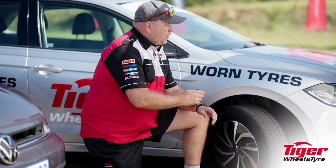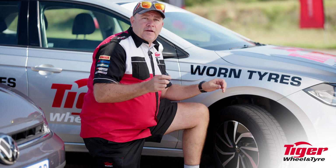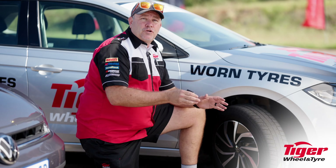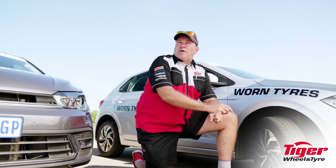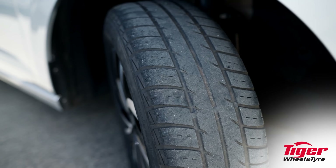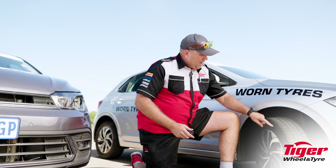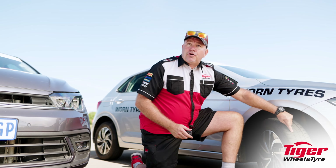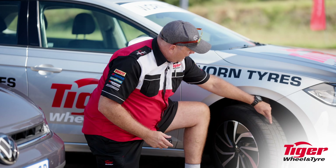Here we are with the vehicle shod with the used tire. To keep the integrity of the test, both vehicles have exactly the same tire size, and we're running a control pressure of 2.2 bar — so there's no fiddling with pressures. As you can see, the tire still looks like it's got a little bit of tread left, and again there's the Tread Wear Indicator. If I follow that into the groove, you can see that the tread is almost touching those Tread Wear Indicators.